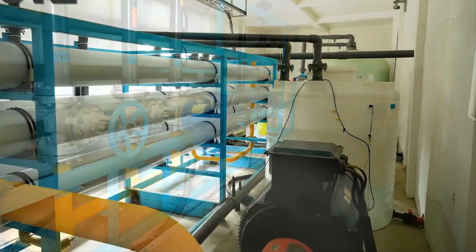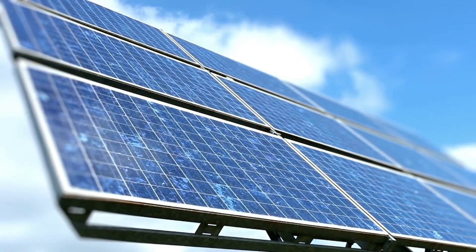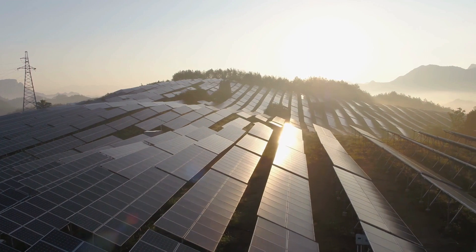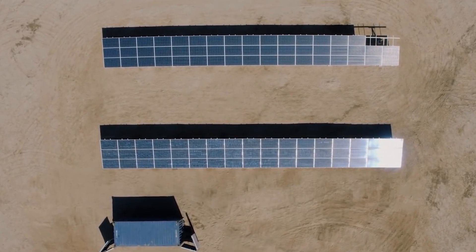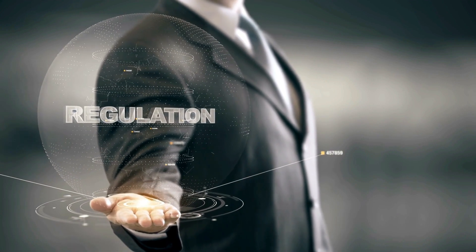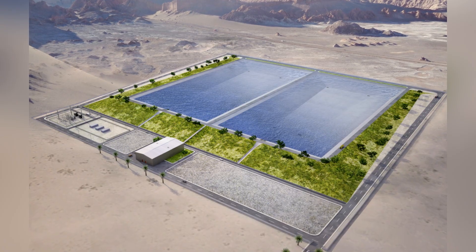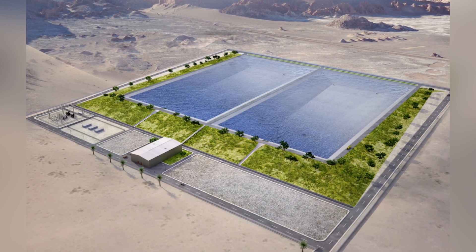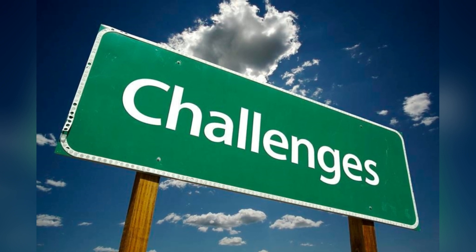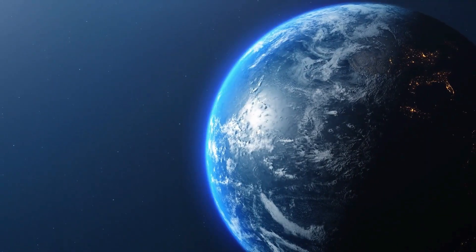Energy storage is also a challenge, as solar energy is only available during daylight hours, meaning storage is needed to power the system during periods of low sunlight. Regulatory barriers can further limit adoption — in some areas, regulations may prevent the use of certain technologies or limit the amount of water that can be extracted from certain sources. In conclusion, while solar-powered desalination offers a promising solution to the global water scarcity crisis, these challenges must be addressed to ensure the technology is accessible to communities around the world.